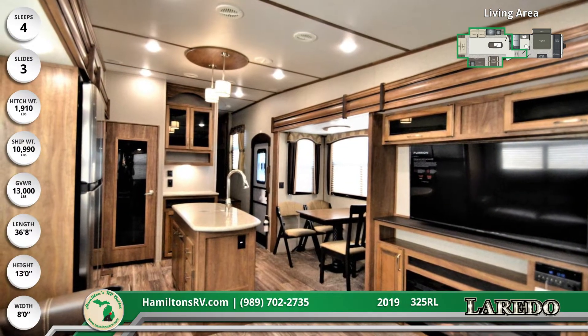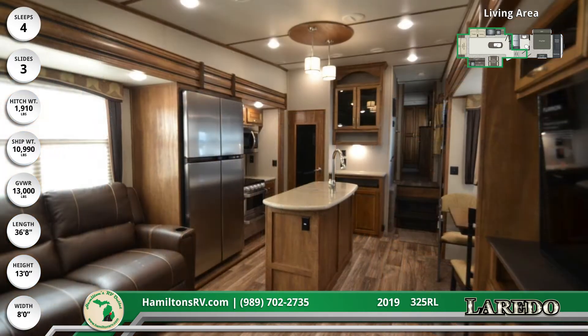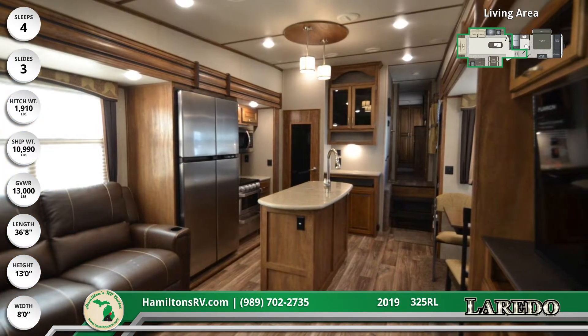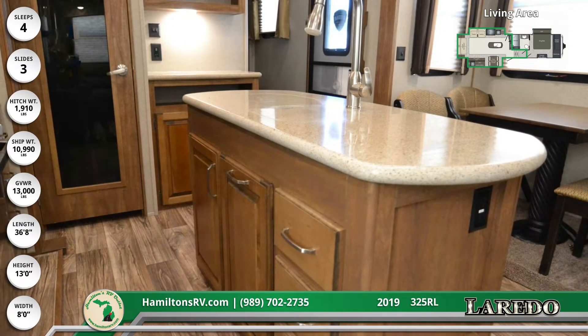There is an island with a solid surface countertop, a 60/40 deep bowl sink, and a high-rise faucet with a pull-out sprayer. The kitchen has a large refrigerator, microwave, pantry, and an oven with three-burner range cooktop.